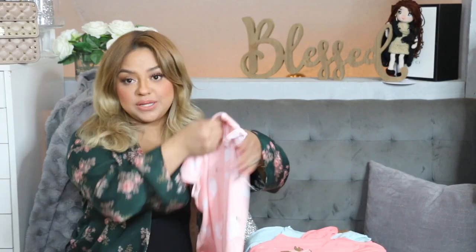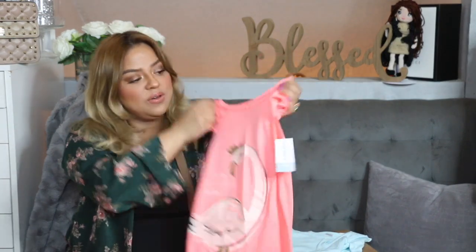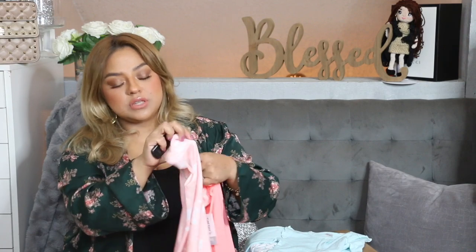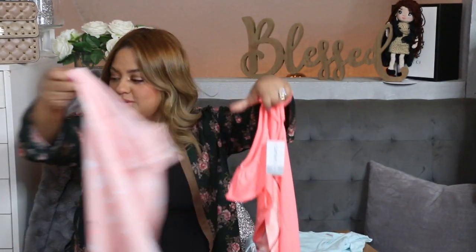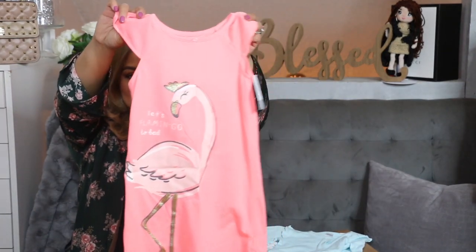Over here we have some PJs for Athena — I got them in a size 4 to 5. She was running low on PJs and they have a really cute flamingo. This was a set and I believe I paid $15 for it — so pretty much $7 each. Super cute — look at those flamingos! I look at my little girls and I feel like they're dolls.